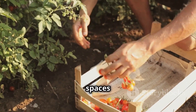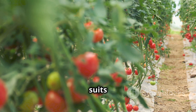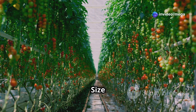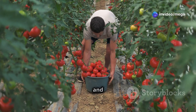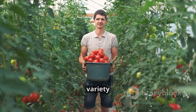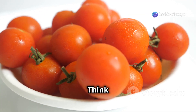Determinate varieties, also known as bush tomatoes, grow to a compact size and produce fruit over a shorter period — ideal for small spaces and container gardening. Indeterminate varieties, or vining tomatoes, continue growing and producing fruit throughout the season, perfect for a continuous harvest. Also consider fruit size and type — from tiny cherry tomatoes to hefty beefsteak varieties, each has unique culinary uses. Consider your preferences whether you want tomatoes for fresh eating, cooking, or preserving.